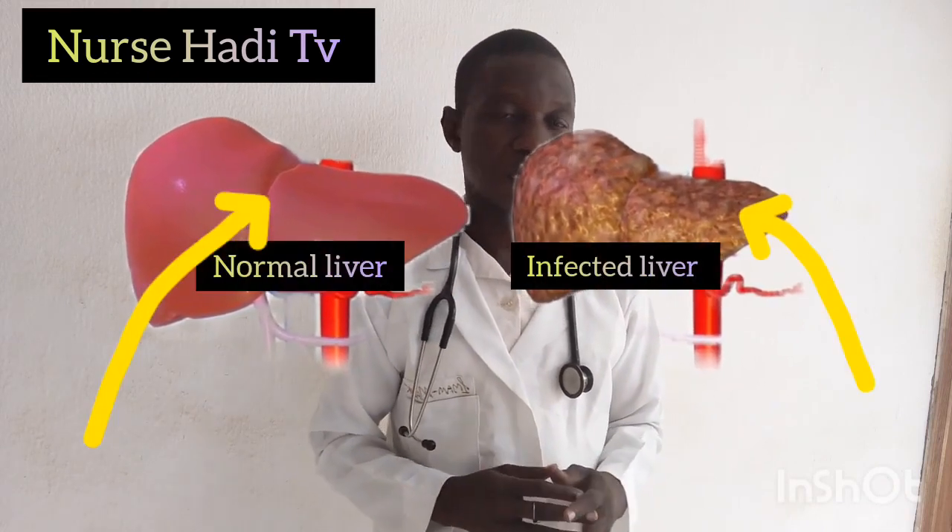So when you start having these symptoms, the best thing to do is to go to hospital and explain things to them. The doctor would order some investigations like malaria, typhoid, full blood count, and sometimes viral screening — HIV, hepatitis B and C. And if you are found to be negative, that is where we come to prevention.